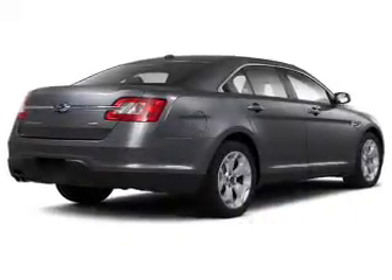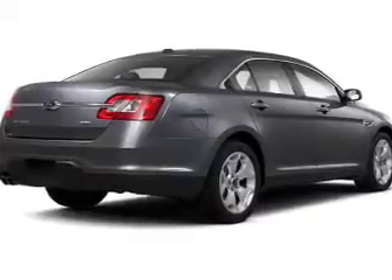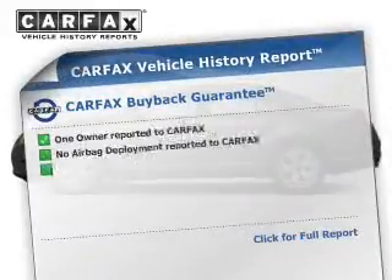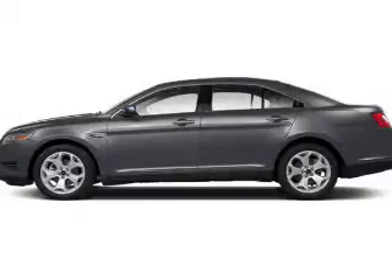The powertrain includes all-wheel drive with a reliable engine connected to a smooth shifting automatic transmission. The anti-lock braking system will help keep you safe on the road. A vehicle history report from Carfax, the most trusted provider of vehicle history information, is offered to provide you with peace of mind.